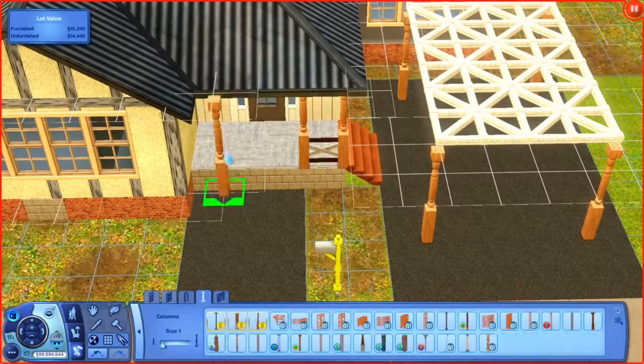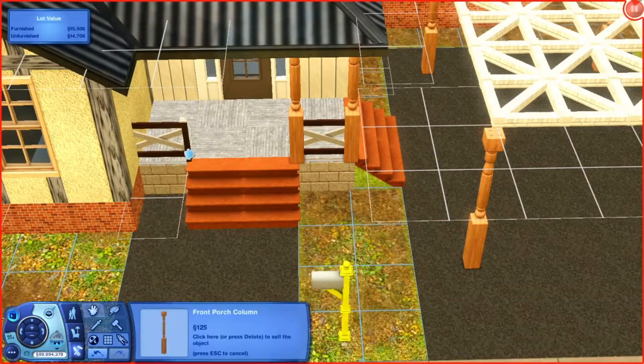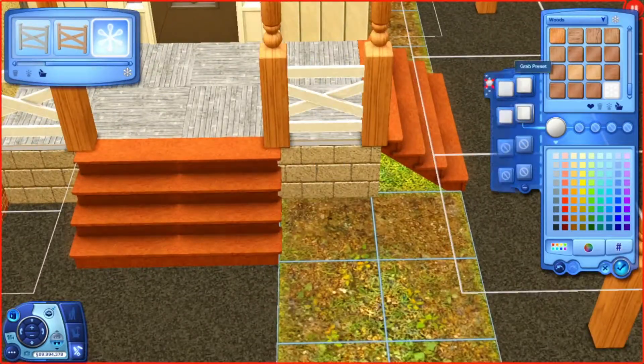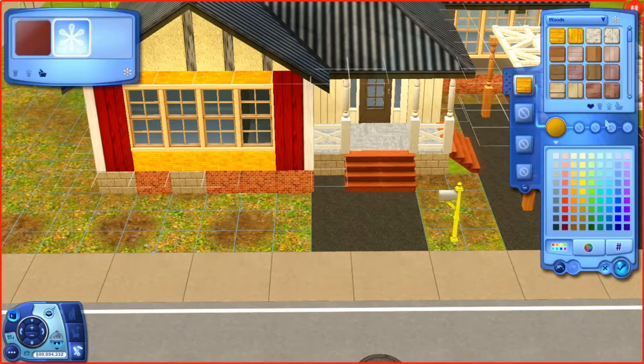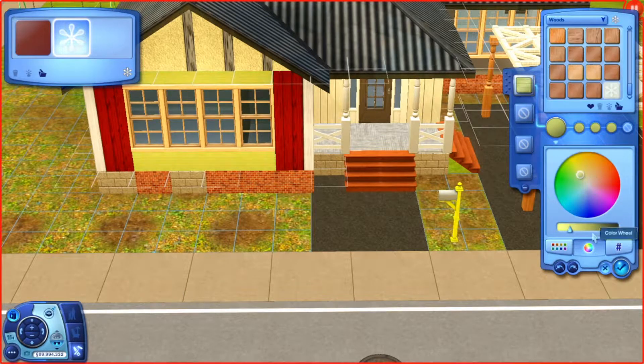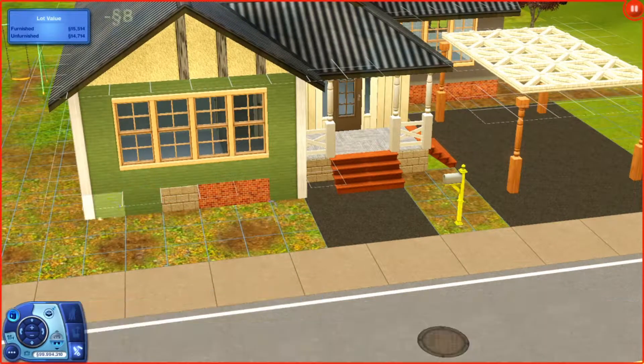This time I actually made the house fitting for the Sims, because last time when I did Cottage Cheese the house did not fit the sim, and I regretted that. I think it's good to have the house fit the sim. It feels good to be doing this again.